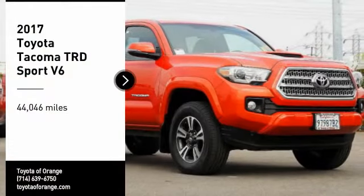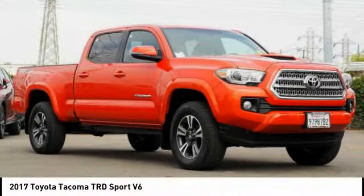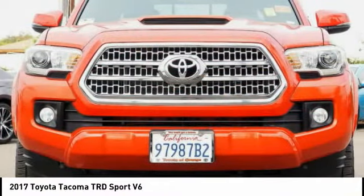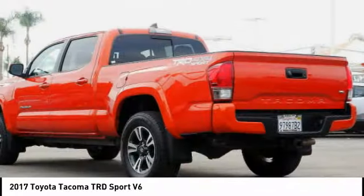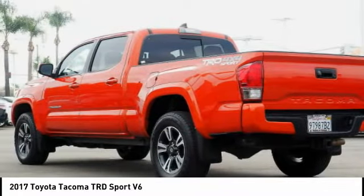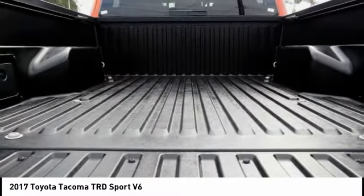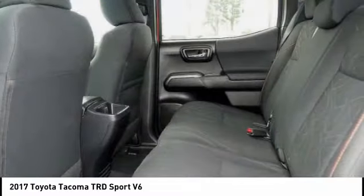Make a great choice today with the 2017 Tacoma. Toyota Tacoma boasts a roomy interior, a powerful V6 option, and excellent off-road capability, and has been named the best-selling compact pickup by MotorIntelligence.com five years in a row.